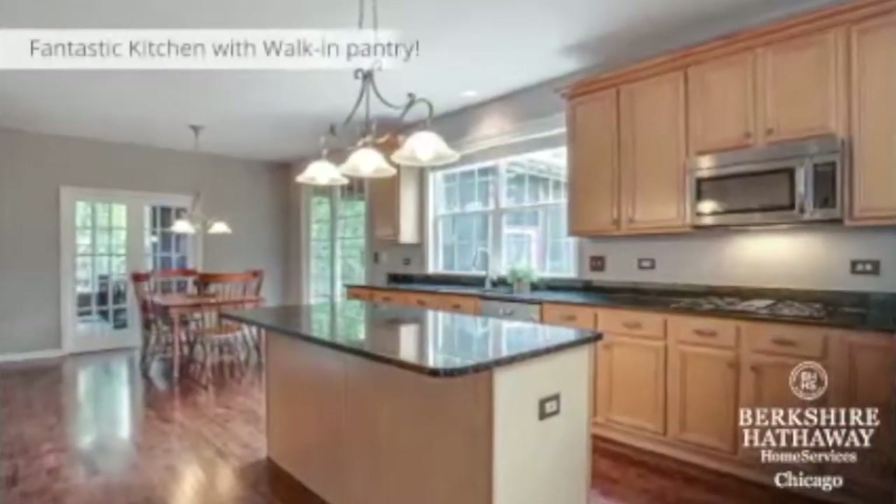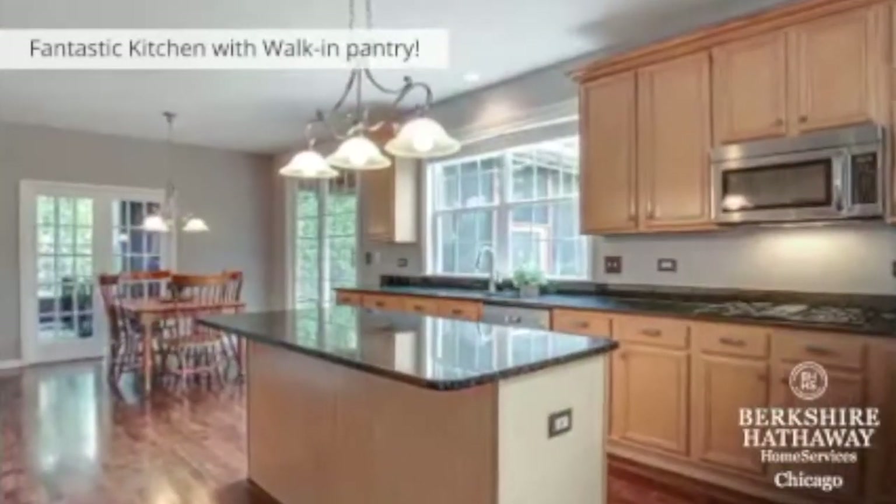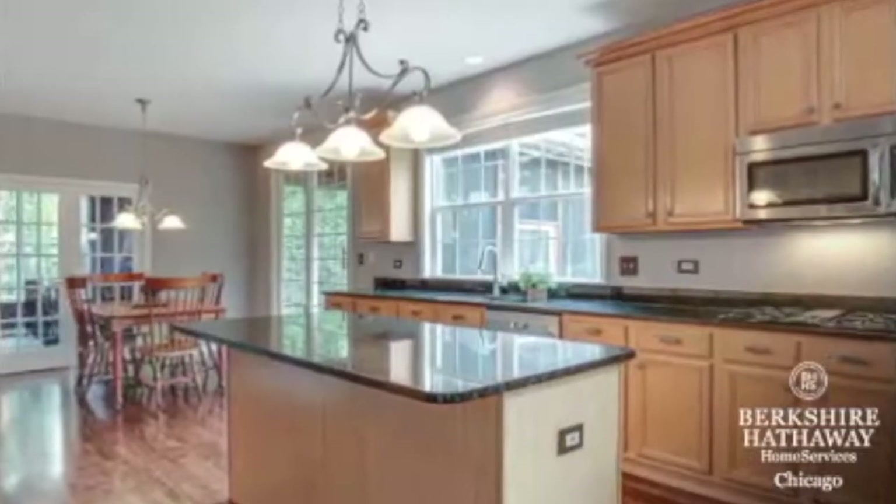Back to this amazing kitchen — it has a huge island, granite countertops, and a walk-in pantry.